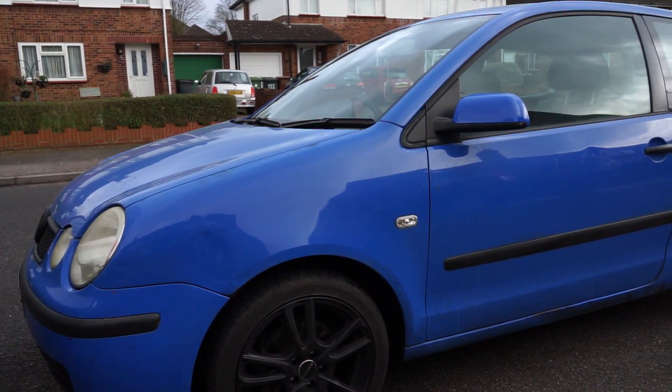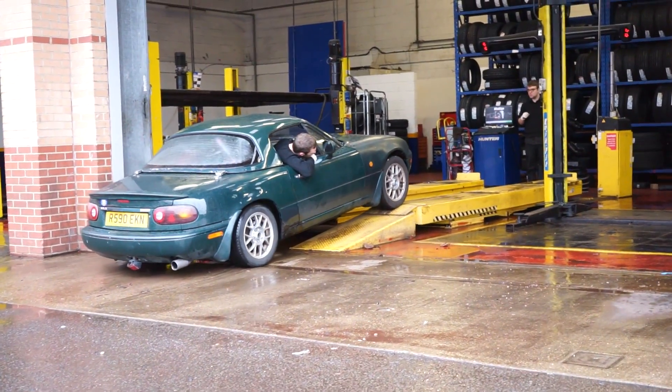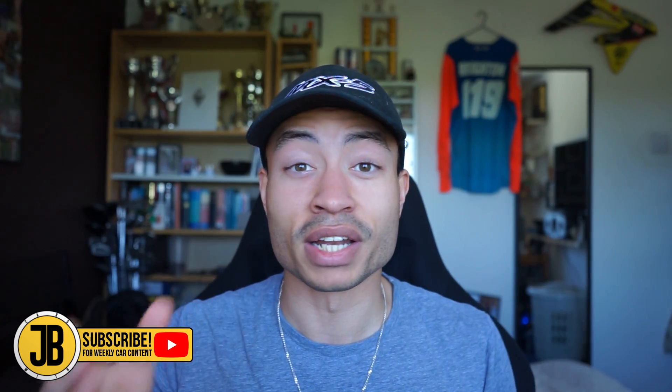Welcome back to the channel and welcome to a slightly different type of video. Today I wanted to talk you through the amount of money that I have spent so far on my two project cars: my VW Polo 9N from 2002 and my Mazda MX-5 NA from 1997. They're both very different types of projects and I've put a completely different budget towards each over the last two years or so, but I thought it'd be interesting to show you guys what I've spent so you can get an understanding of what it might cost you to do the same.